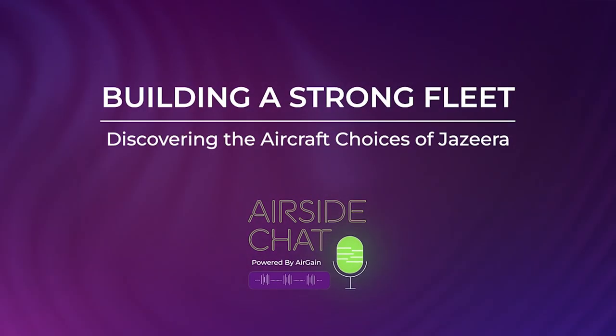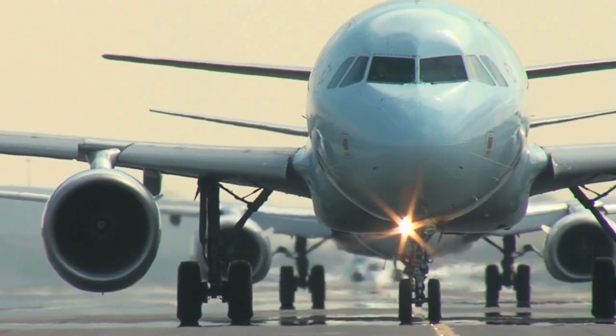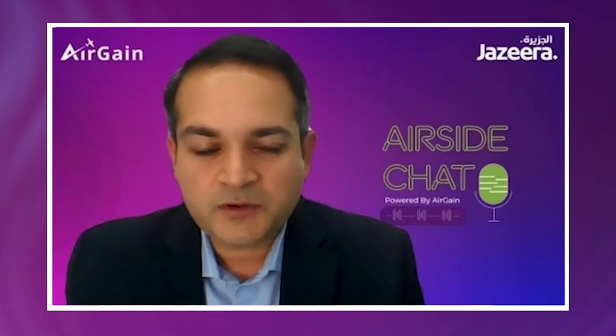Anthony, tell us about the choice of aircraft that Jazeera has made. I believe you have an all-Airbus fleet. Talk us through that — how do you drive operational efficiencies having one aircraft type in the Jazeera network?